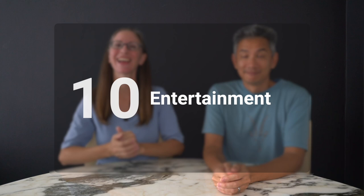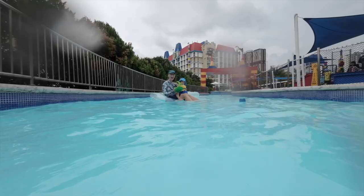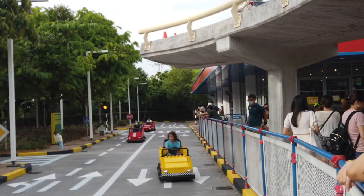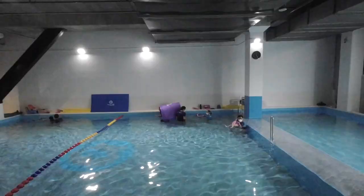Next up is entertainment — keep in mind we are a family with young kids and our entertainment reflects that. We had two major entertainment expenses: we signed up two of our children for Happy Fish Swim School for 10-week classes, and we got annual passes to Legoland. We paid for two adults and two children — our youngest was free. That all came to 1,610 ringgit per month, or about $360 US per month. We go to Legoland twice a week, so the annual passes were well worth it. We'll put a link to Happy Fish Swim School in the description below.